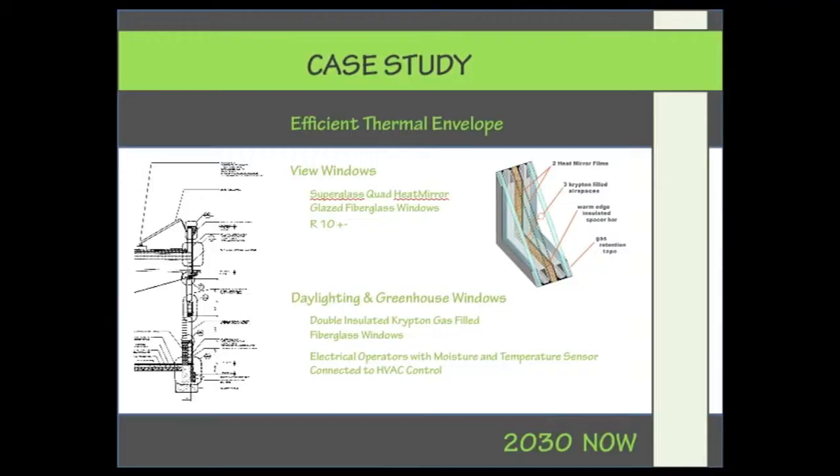For view windows, we are using a super glass window — two suspended films between two glazing panes filled with krypton gas — giving a total window assembly R-value of R-10. That is the total R-value, not just the center-of-glazing value. The highest you can get from typical products is around R-3.5. These windows are made by Serious Materials.